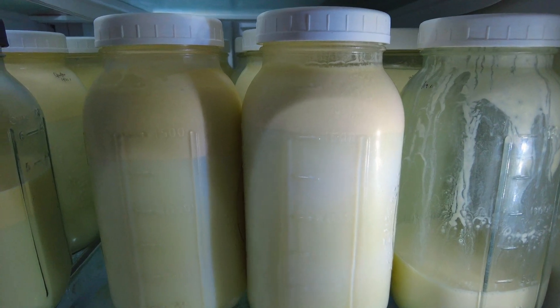You are what you eat, but so are your animals. The quality of food that you provide your animals doesn't only affect their health, but also the overall product that they provide — from meat to milk and even the eggs.